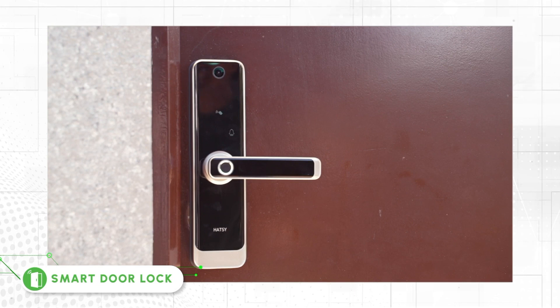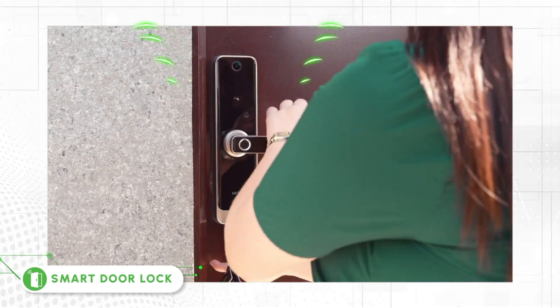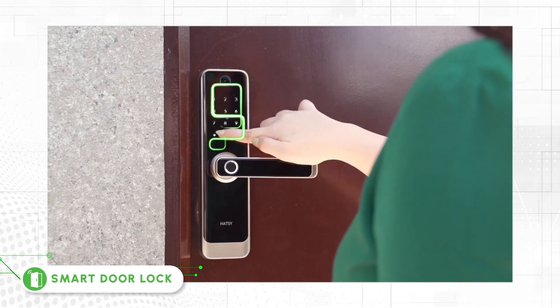Smart Door Lock — a door equipped with smart technology with multiple features to unlock the door, such as through smartphones, fingerprint scanning, RFID access card, or a customized passcode.